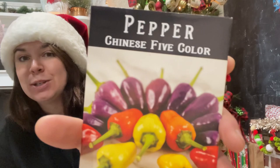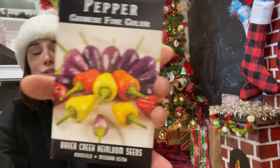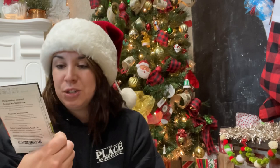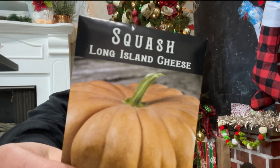These look so pretty — just like a rainbow of peppers. The Chinese Five Color pepper — I just thought it was really pretty, so cute. Then nasturtiums — I've never grown nasturtiums before, so I would love to give them a try. This is the Alaska Mix; I just kind of picked one, but I'm really excited.